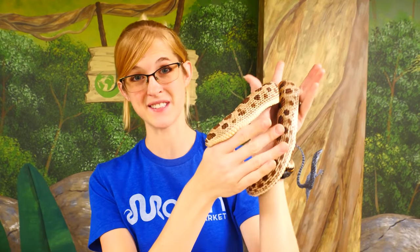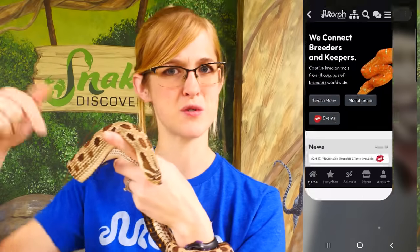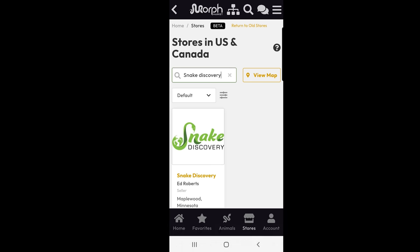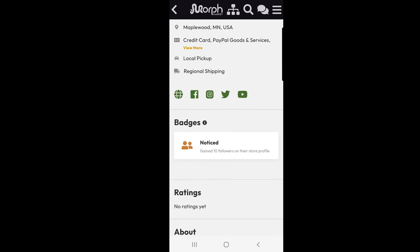People ask us all the time where they can buy our baby snakes. Well, after going through our waiting lists, any babies we still have available we now list on our Morph Market page. To find them, just download the Morph Market app — I'll put a link in the description below — tap on Stores, search for Snake Discovery, and voila! There you'll find all the babies still available from the hatching videos you've been watching this year.